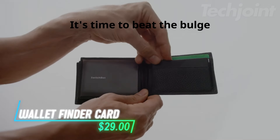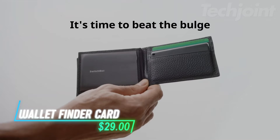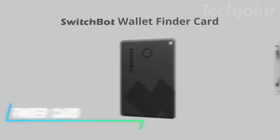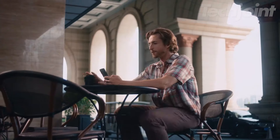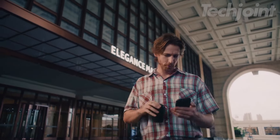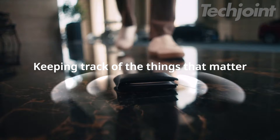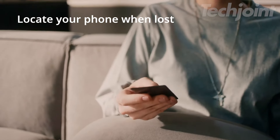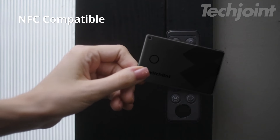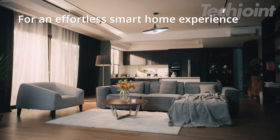Stay organized and never misplace your wallet again with this ultra-thin wallet finder card. At just 2.5 millimeters thick, it seamlessly fits into your wallet and integrates with your smartphone's Find My feature for easy tracking. Enjoy up to 3 years of battery life, ensuring your card is always ready to help you find your essentials. Plus, it's NFC-compatible for smart home automation.